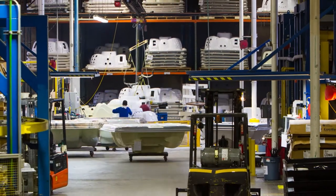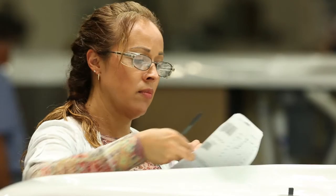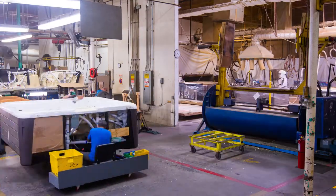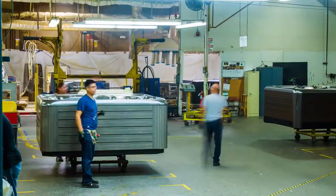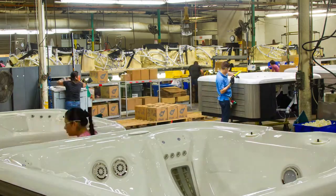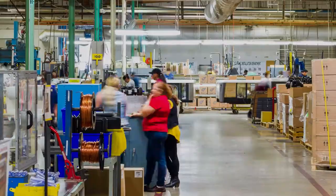We know what customers want in spas, and we know how important it is that every spa is perfect. We've built a million spas in this factory. The ISO certification has helped to ensure consistency week after week, year after year. But it also provides the building blocks to make things even better — so that when you make a change, you make an improvement, those improvements stick, they last, and they become part of the culture and part of the way we do things.